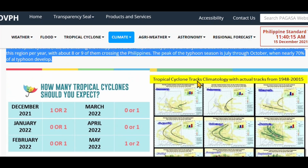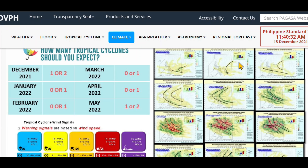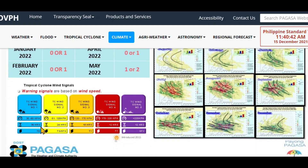Here are cyclone tracks with actual tracks from 1948 through 2015, broken down by month. You will get variations depending upon the weather systems and climate systems around the world and how they track out. Warning signals are based on wind speed, but you also have other factors — the amount of rain is often a major factor. I've seen rainstorms that have done much more damage and flooding than cyclones that have come right over us.